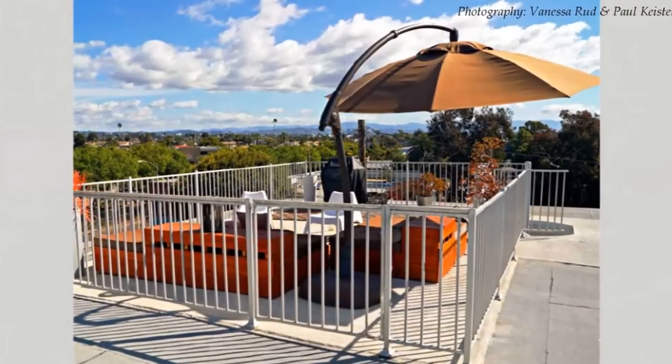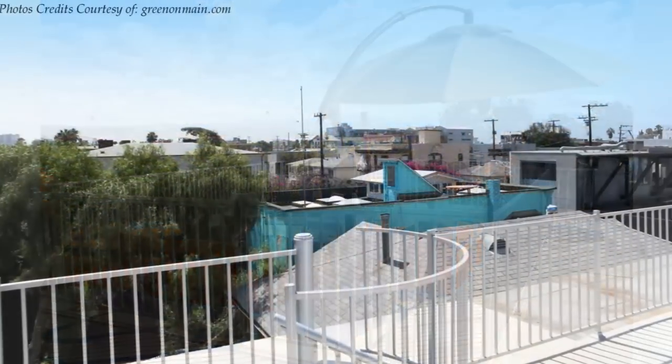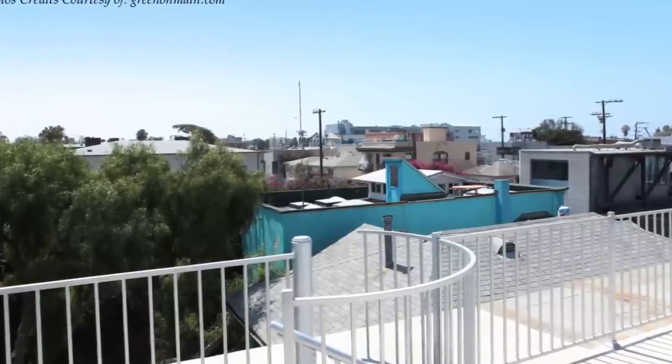The top residence enjoys access to a rooftop deck, which gives you gorgeous views of the surrounding neighborhood.